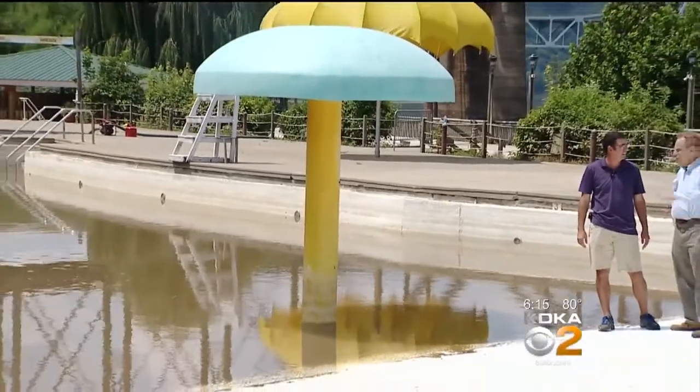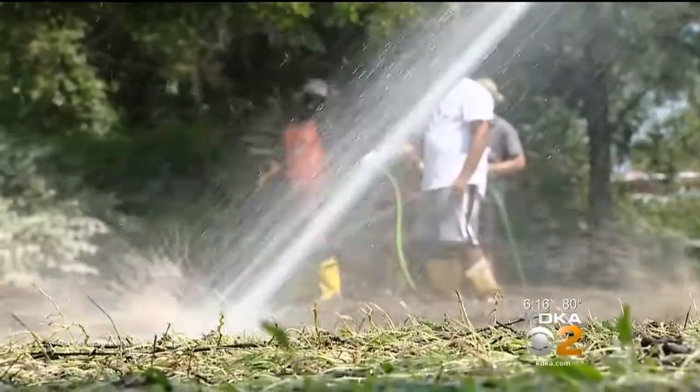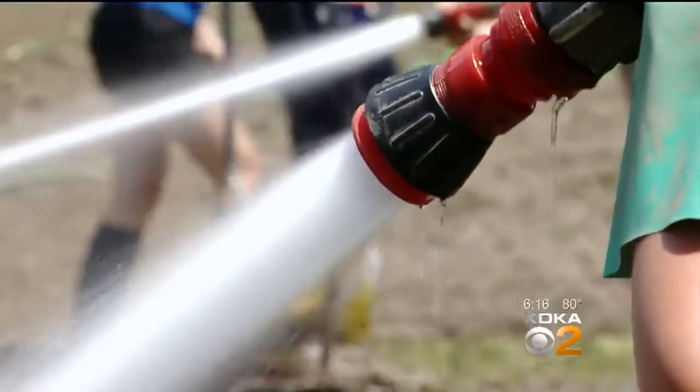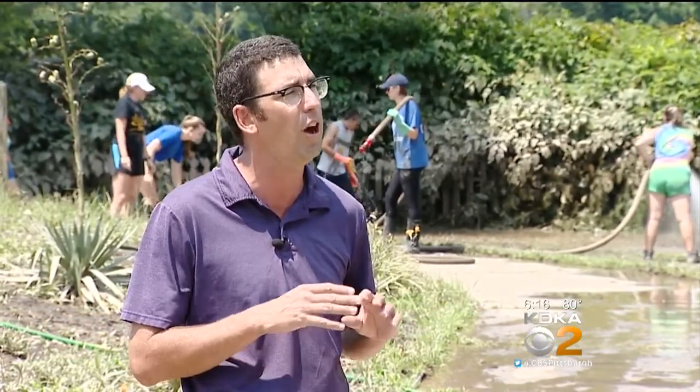General Manager Damien Dundero says lifeguards, concession workers, and ticket takers transformed instantly into a flood response team. We jumped right in, started removing the motors that were on the lower level in our pump rooms to get them out of the flood zone, and started moving all of our furniture and other items that were on this lower level of the park up to a higher level.